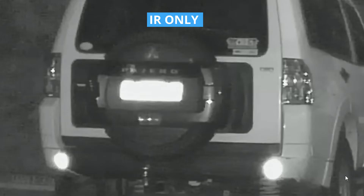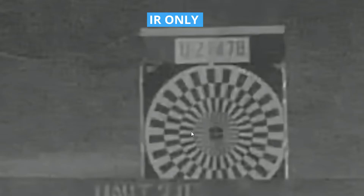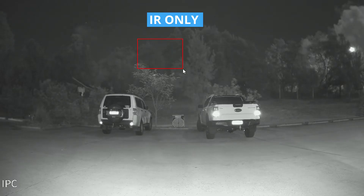Zooming in to the left — you can't see anything because of the IR reflecting off the number plate. Zooming into the middle, you can kind of make out some numbering and lettering, but that's because there's no reflective material on that particular board. Over here on the right, same as the left — you just can't see anything because of the reflection of the IR bouncing off the number plates. In the tree line, you won't be able to see anything there at all.